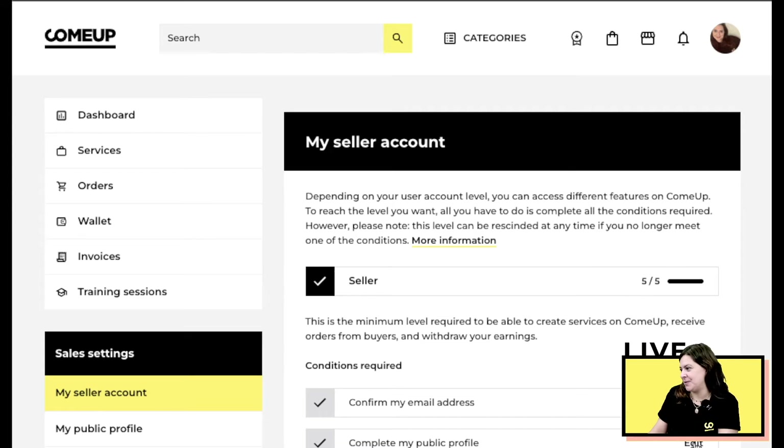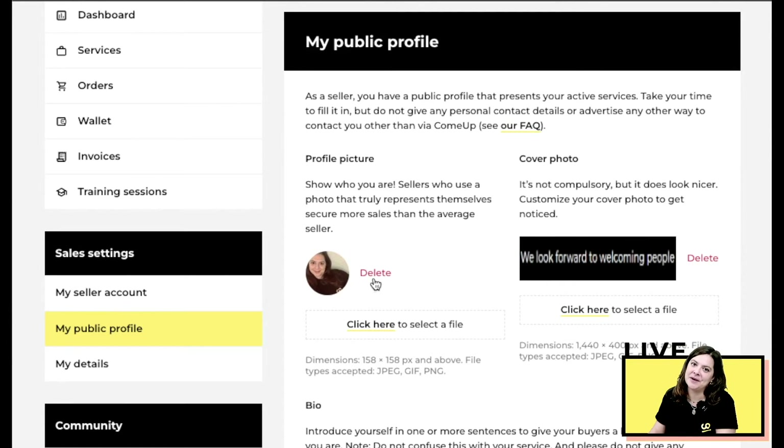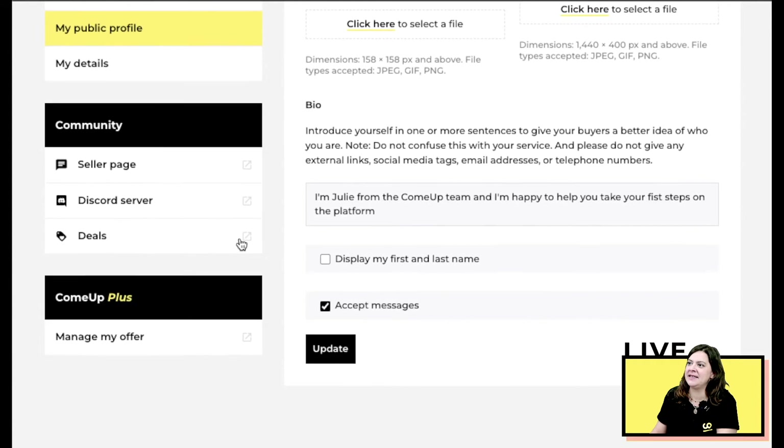Next, complete your public profile by clicking 'Edit.' This brings you to your public profile page. Upload a picture of yourself — be natural, be yourself, and smile. You can also upload a cover photo; it's not required but makes your profile look more professional. Then write a short bio introducing yourself, what you do, and why you're the best at it. You can choose whether to display your first and last name, and whether to accept messages from potential buyers. Click 'Update' when done.